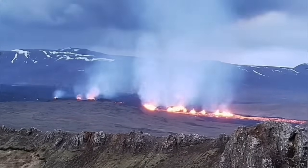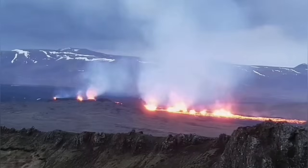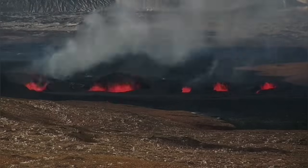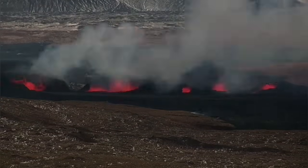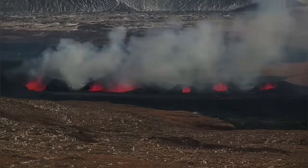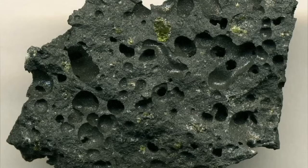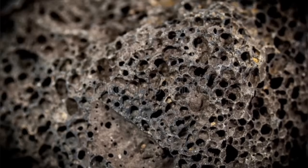Magma has dissolved gas in it. It's under pressure when it's inside the Earth, so it doesn't release. But when it gets to the surface, the gas comes out as bubbles. That's the reason magma actually rises — the pressure of the gas makes it rise. And when the gas is released, it leaves these vesicles. We call them vesicles — these are bubbles where the gas was.